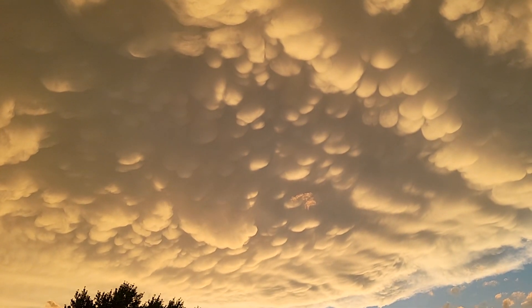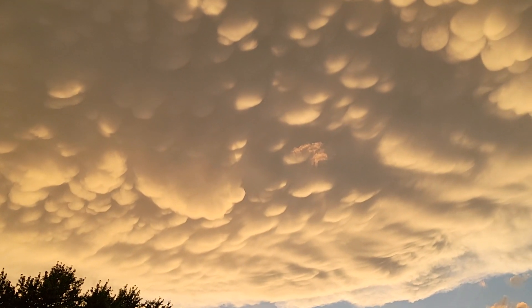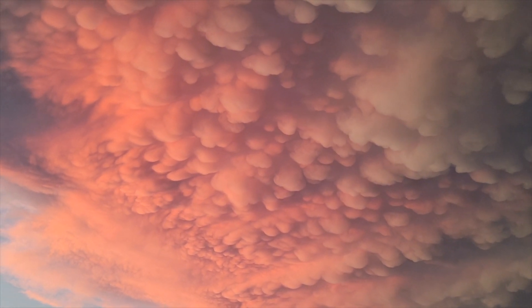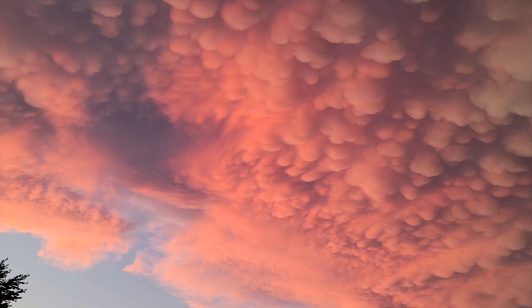While we aren't entirely sure what causes mammatus cumulus clouds to form, temperature, moisture, and gravity are key ingredients, resulting in stunningly beautiful imagery that is reminiscent of bubble wrap.